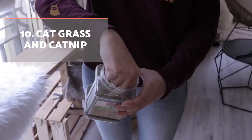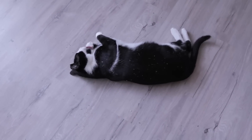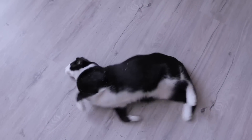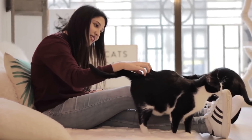We must differentiate between cat grass — essentially a pot of grass which cats love to nibble — and catnip, a relaxing herb which helps our cat to feel calm and happy. Both are helpful, but catnip can be used to rub against scratchers or even toys to help encourage interaction.